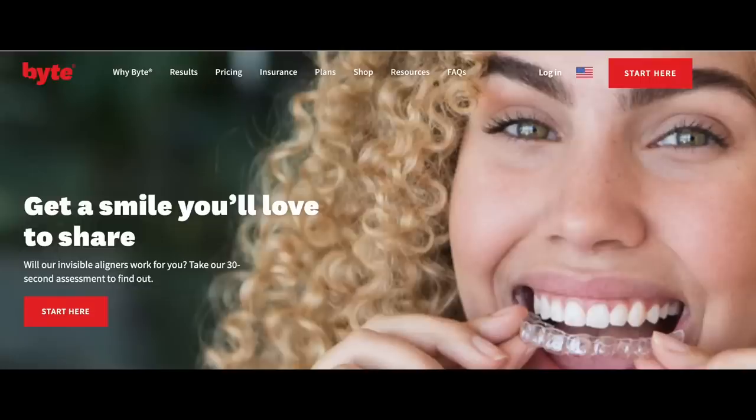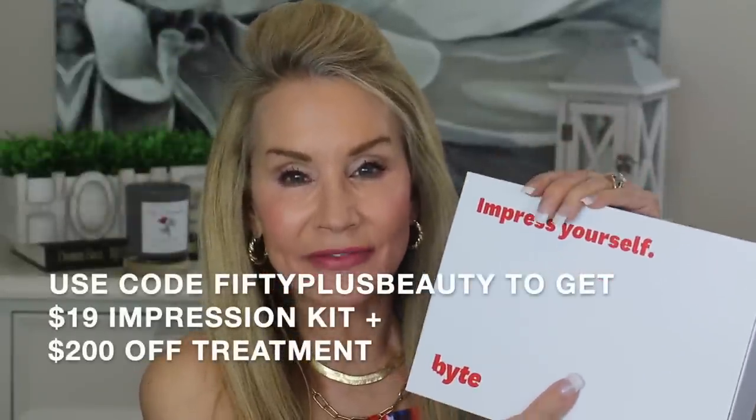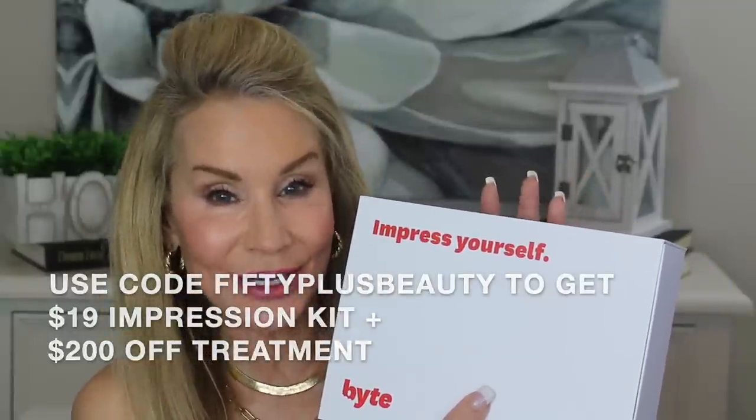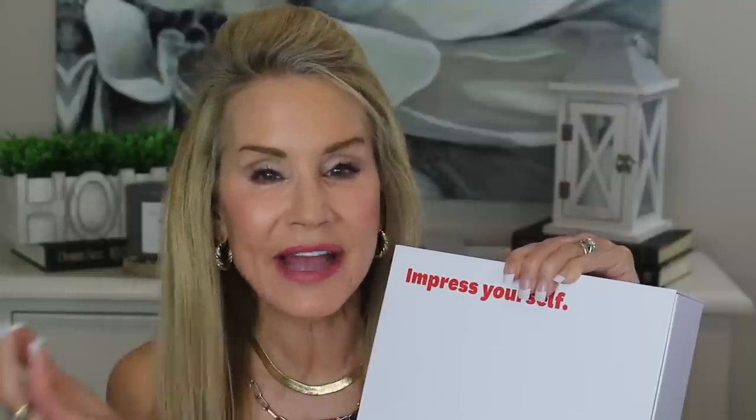Here's a look at their website — it is bite.com — and it says get a smile you'll love to share. There's a link below the video so you can take the 30-second assessment to see if you'd be a candidate for teeth straightening through the Bite program. If you pass that questionnaire, they send you a little impression kit that normally costs $95. However, through my discount code 50plusbeauty — linked below — you can get that $95 impression kit for only $19. They have a team of dentists and orthodontists that review all treatment plans, and if you're not a candidate they send you back your $19.